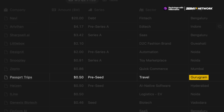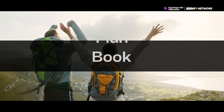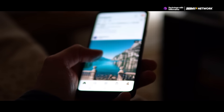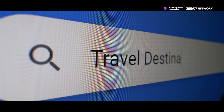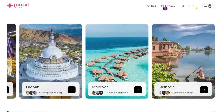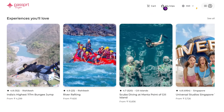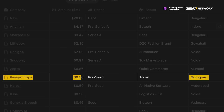Next, we have Gurugram-based Passport Trips, which is like your personal travel buddy that helps you plan, book, and manage your trip — everything from finding inspiration to getting support on the go. Their app uses AI and real traveler data to suggest hidden gems, flexible itineraries, stays, activities, and local transport. And they've raised $500,000 in their seed round.